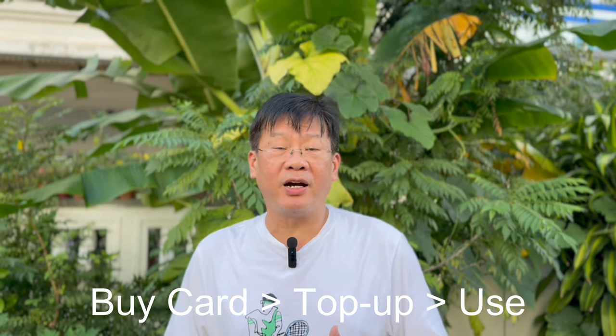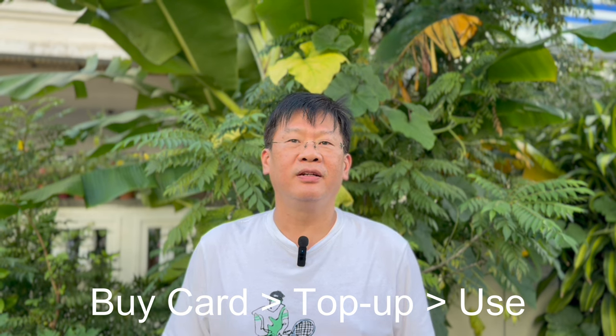Essentially, the IC card is a stored value card, meaning commuters need to buy a card and top up the card before you can use it. So, let me start by introducing you to the popular IC cards in Japan.